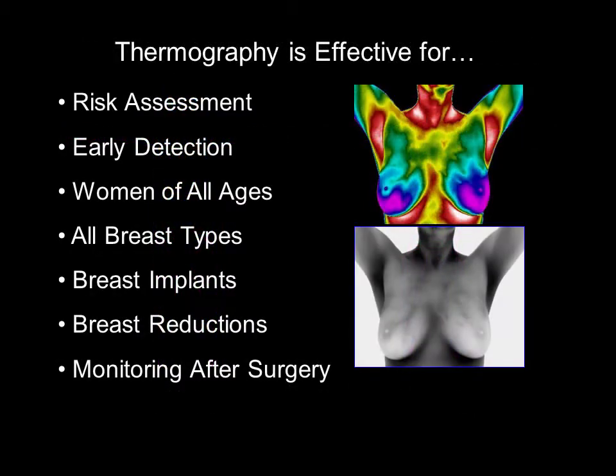Thermography is not restricted by the patient's age. It is a risk assessment tool that can be utilized by women of all ages and is effective for imaging all breast types, including breast implants, reductions, and dense breasts. Not only can thermography detect increased blood flow that could be cancer-related, it can also be very helpful in detecting early signs of inflammation that may be due to lymphatic congestion, dietary choices, stress, and hormone imbalances.